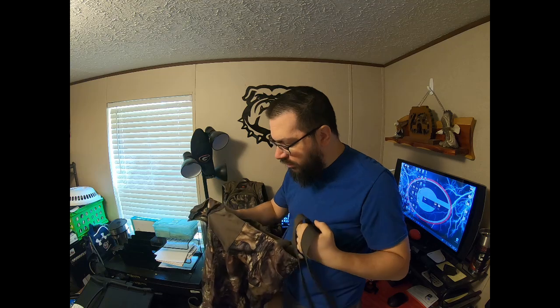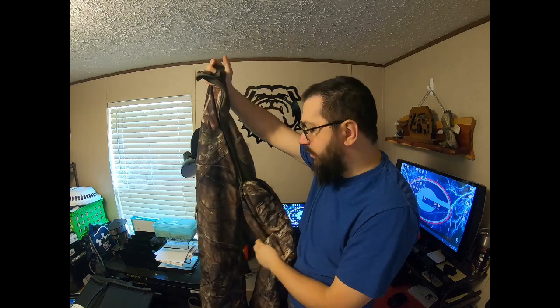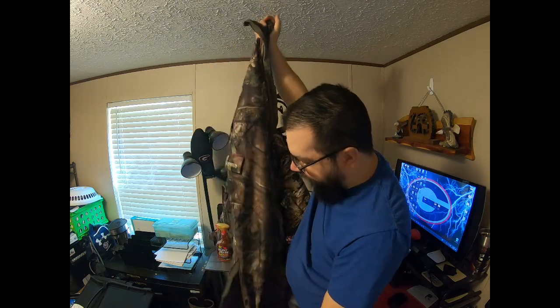Alright guys, we're back — sorry about that, I had a visitor. So the pants are the fleece-lined Redheads. These here are more for winter — they're basically overalls, or bibs as some people call them. They're shower-proof, they keep you dry. The straps have a grip so they don't slip off.